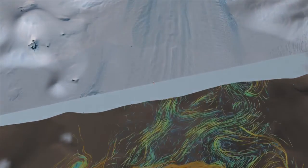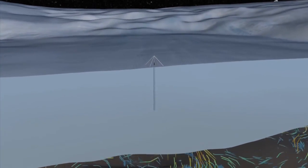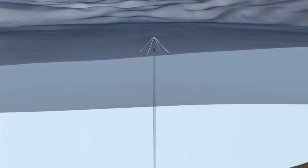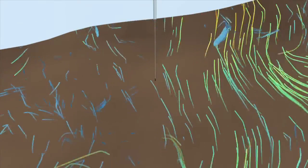After five years of study and preparation, an international team of researchers has drilled through 500 meters of ice to install a series of instruments below the ice shelf to measure both ice loss and the temperature, salinity, and speed of the water.